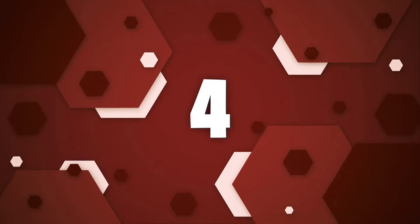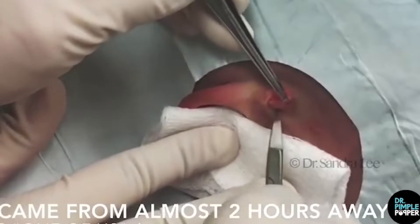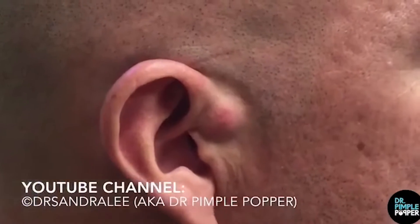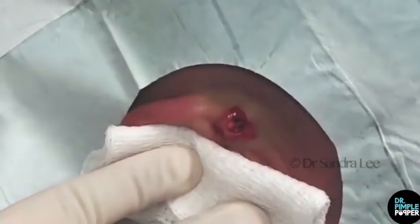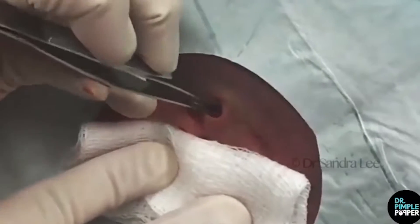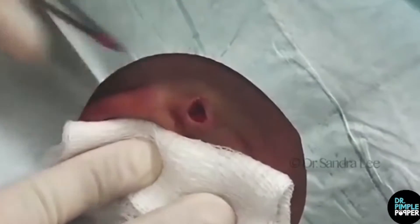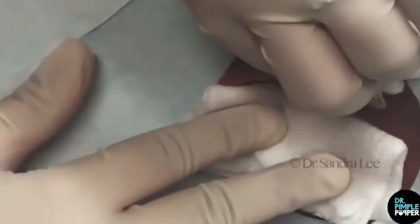Number 4: A Monstrous Ear Cyst. Dr. Pimple Popper is serving up some top-shelf pops on Instagram this week. "This is what we in the biz call a good one," says Dr. Sandra Lee. In the video, the California-based dermatologist and TLC host treats a patient with a cyst on his ear, right at the spot where the ear joins to the head.